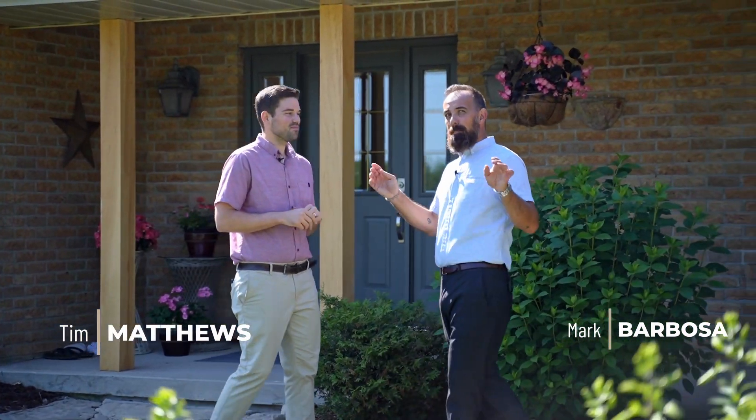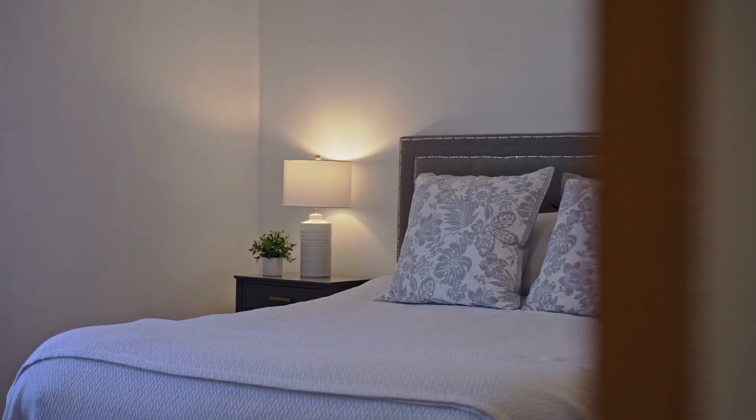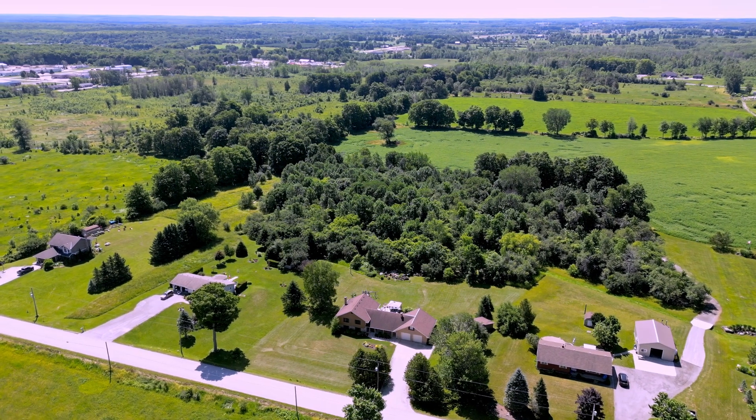Are you looking for a family home that has it all? Something minutes to the city yet located in a peaceful country setting. This custom-built home has four bedrooms, a dream kitchen, and is located in a peaceful private countryside. Best of all, it's situated on just under two acres of beautiful property. Let's get started.